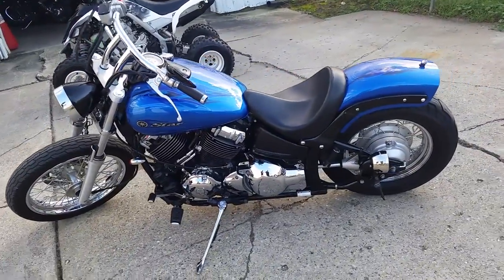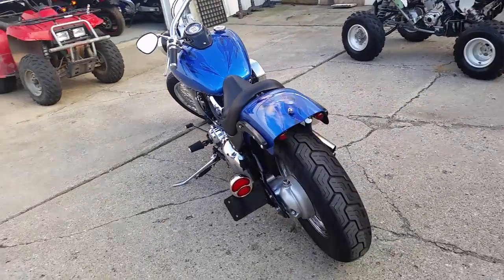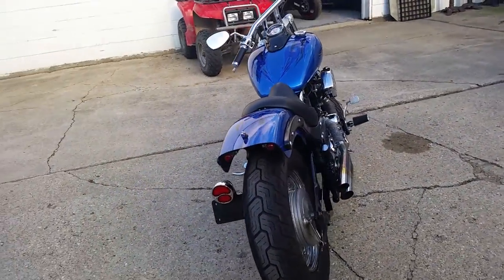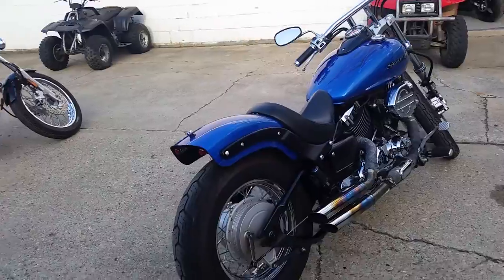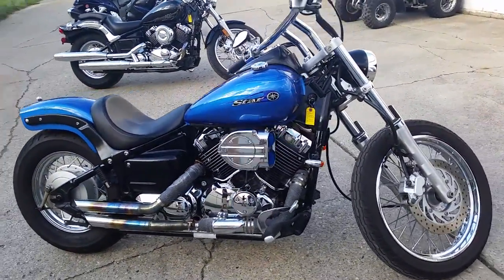It's just been inspected at a Yamaha dealership. The fluids have been changed and it's ready for the streets. We've got this thing priced at $3,999. Visit our website approvalpowersports.com to view the over 400 plus used bikes we have in stock for sale.